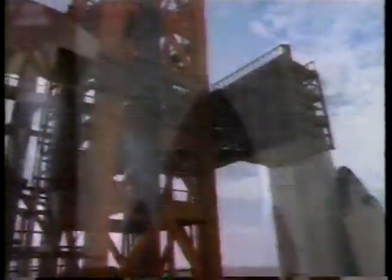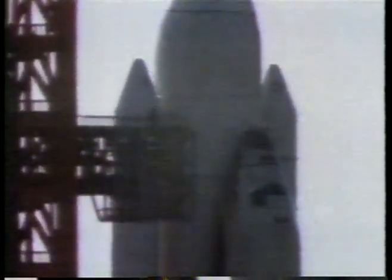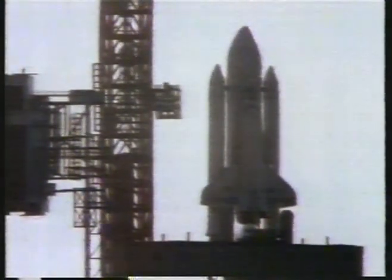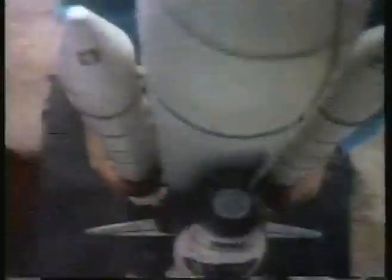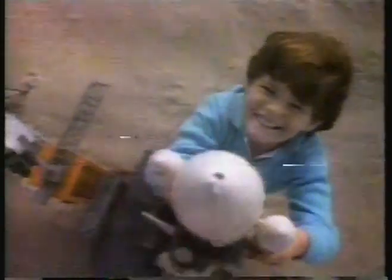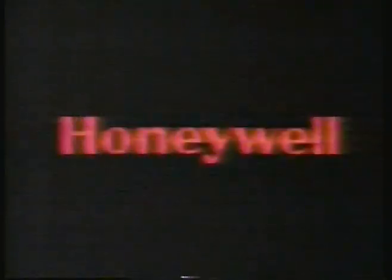Gross weight at liftoff, 4.5 million pounds. Twin rocket boosters, 150 feet long. Fuel capacity, 1.5 million pounds. And helping support the launch of this behemoth, four Honeywell computers. Honeywell computers working together in a giant network are helping the Space Shuttle Columbia reach for the future. Honeywell — you should see what we do with computers.